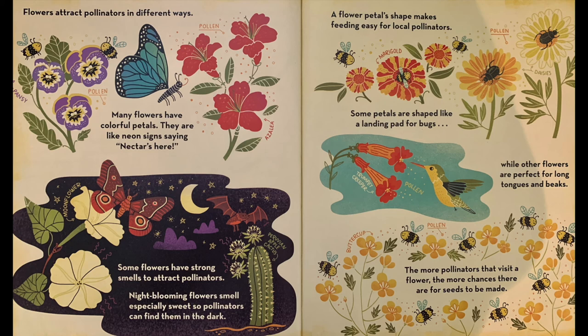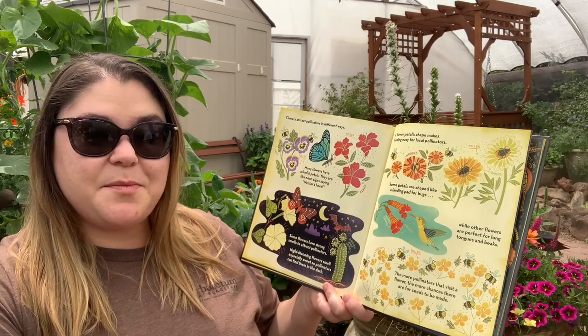Flowers attract pollinators in different ways. Many flowers have colorful petals — they are like neon signs saying nectar is here. Some flowers have strong smells to attract pollinators. Night-blooming flowers smell especially sweet so pollinators can find them in the dark. A flower's petal shape makes feeding easy for local pollinators. Some petals are shaped like a landing pad for bugs, while other flowers are perfect for long tongues and beaks. The more pollinators that visit a flower, the more chances there are for seeds to be made.